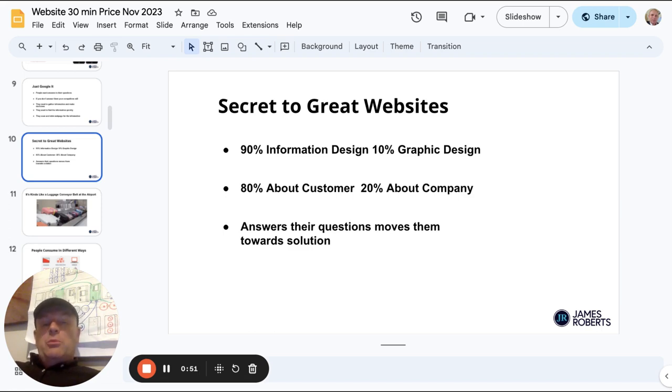So the secret to a great website is what I've just run through — 90% information design. Let me give you some examples.